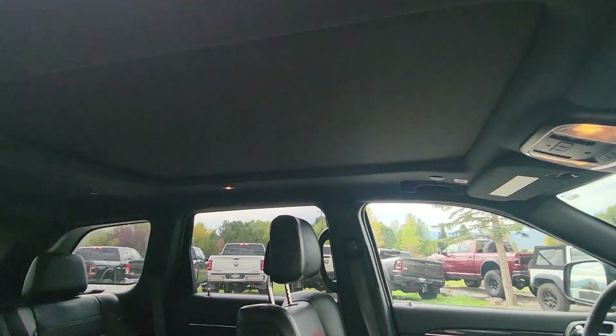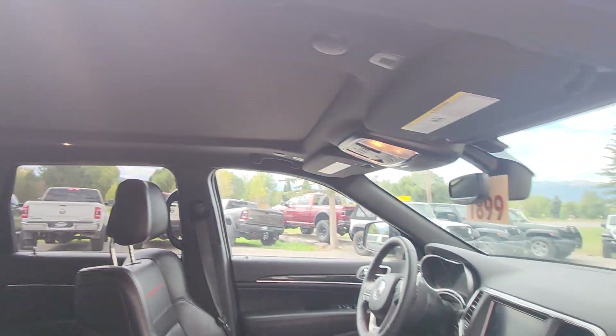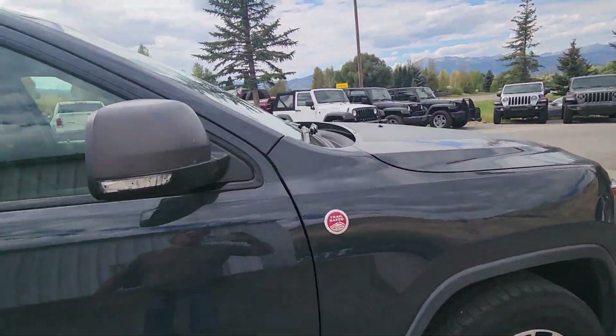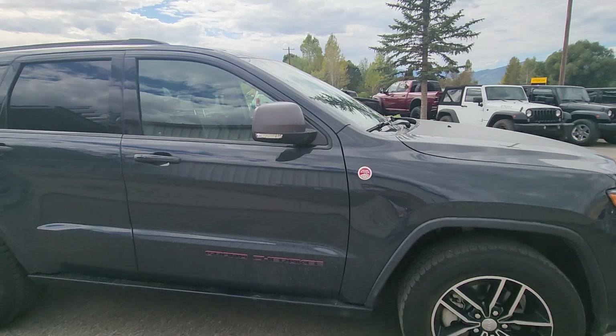Hope the video helps. You got the full sunroof front and back there as well. Some nice features.